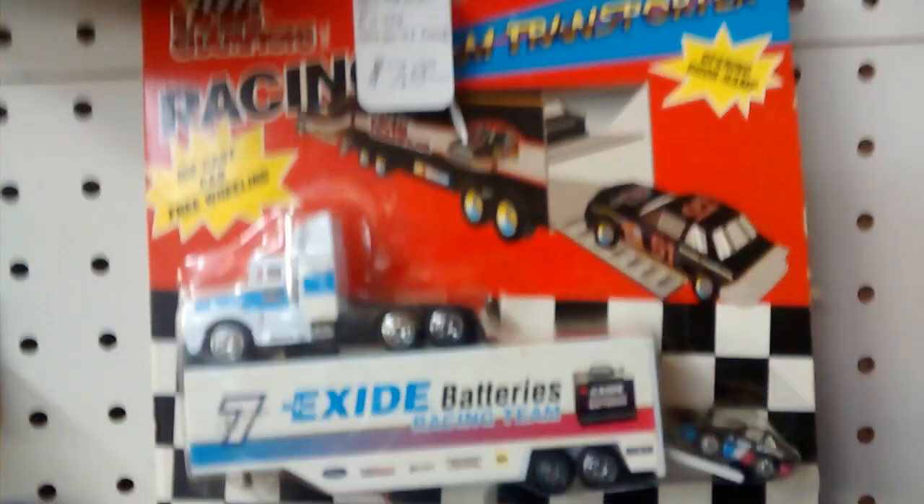So right here we're at the antique store. I'm looking around, checking out NASCAR things. We find a number 7 Excite Batteries racing team hauler.